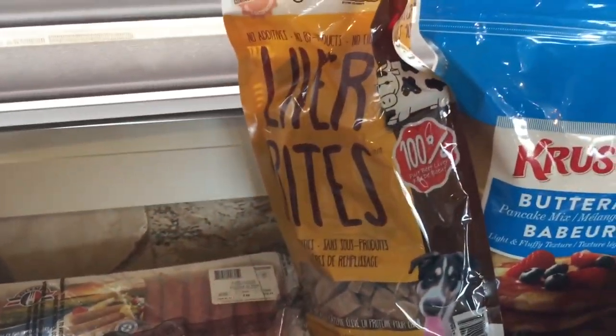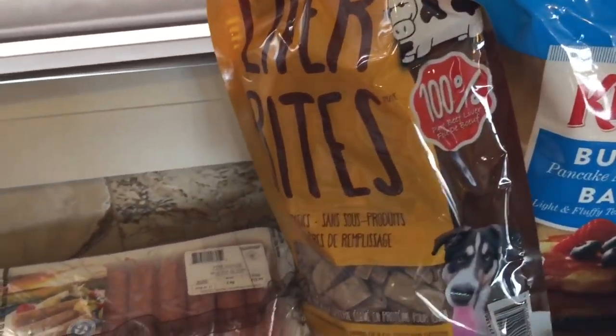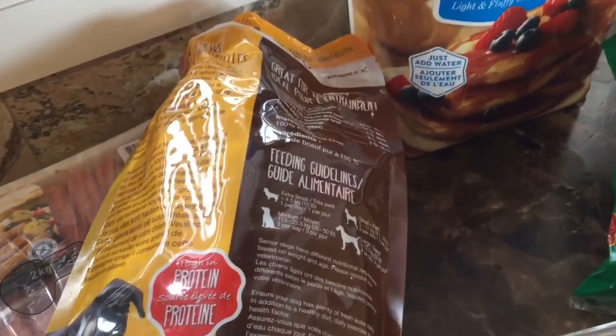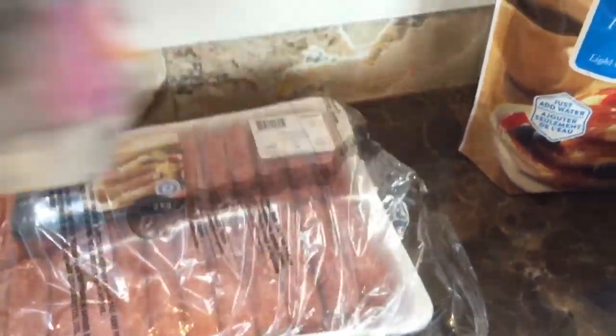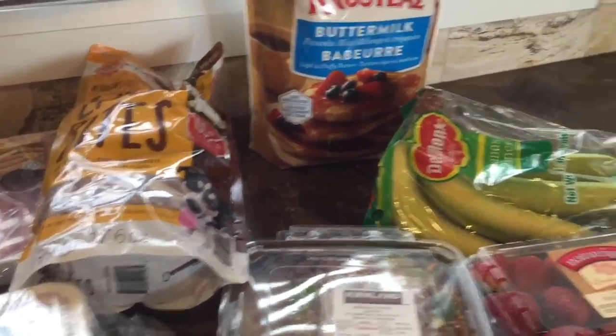I love this buttermilk pancake mix — it's so tasty and makes such a nice pancake. Just add bananas or fruit and they're really great. And then I bought Mr. Bear his favorite treats, the liver bites — no additives, no byproducts, no fillers, 100% pure beef liver. They're soy free, wheat free, and gluten free. With his tummy situation I try to be extra careful about what I feed him. They're high in protein. I need to cut the big ones up because they're a little too big for him.